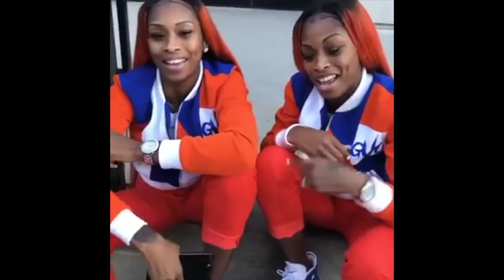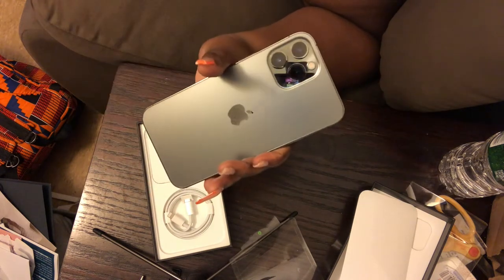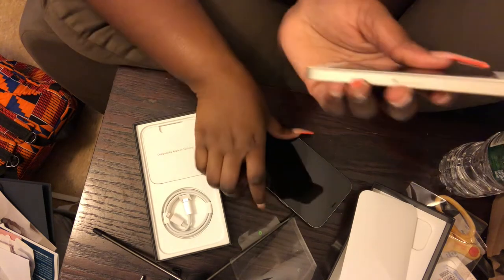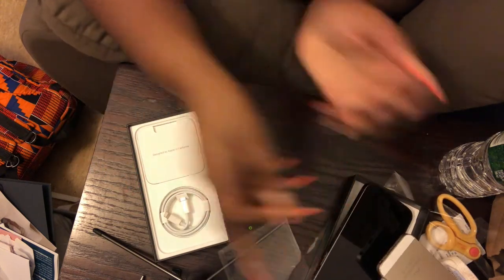Good vibes only! So the back is matte, which I really like. I really miss the iPhone 7 matte black — that was such a good look. So it's matte on the back and then on the sides it's glossy. This is kind of like the iPhone 5 but just a bigger version. You see how the iPhone 5 sides are kind of square? Same thing, just bigger.